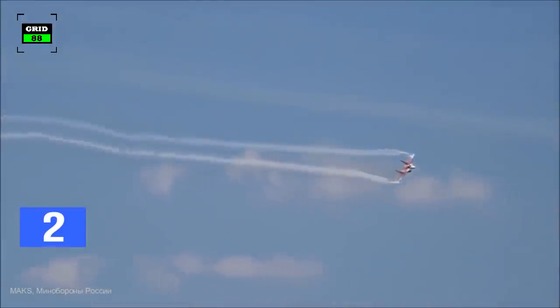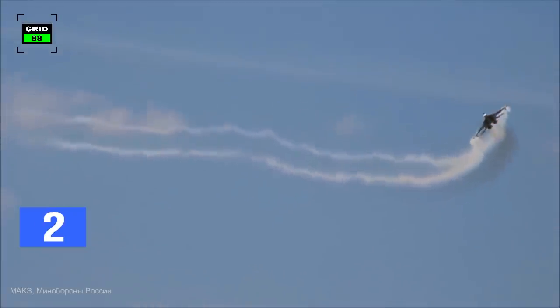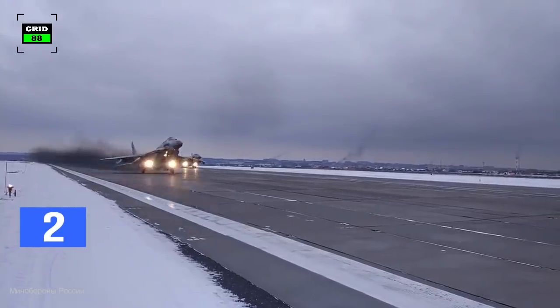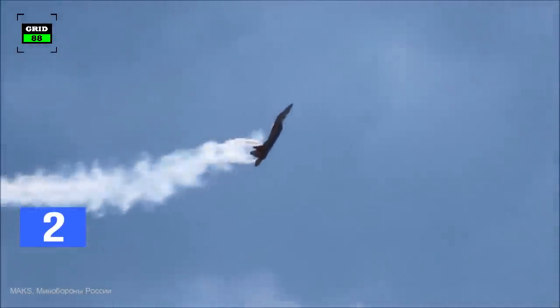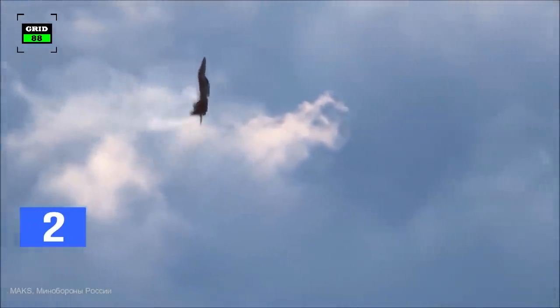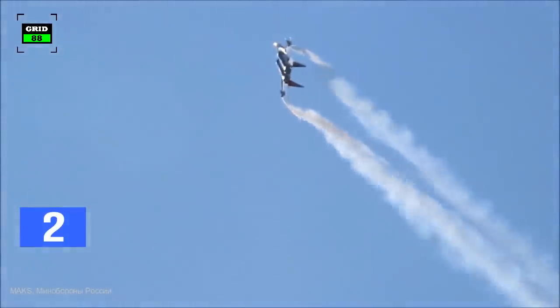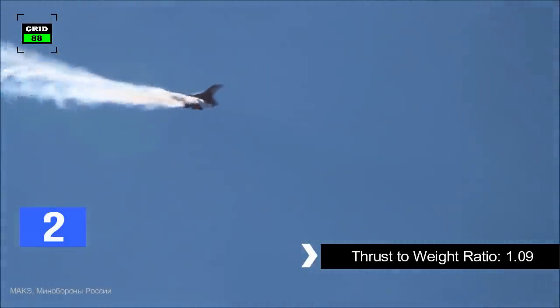In contrast, the MiG-29 has superior turning rates and super maneuverability. This was achieved with advanced aerodynamics. The tail of the MiG-29 is positioned to take advantage of the four vortices by the wing and fuselage. The MiG-29 can execute impossible maneuvers with regular aerodynamic controls because of its excellent handling characteristics following a stall. It can also attain very high angles of attack. The fighter jet has a 1.09 thrust-to-weight ratio, and its airframe can also sustain 9 Gs.